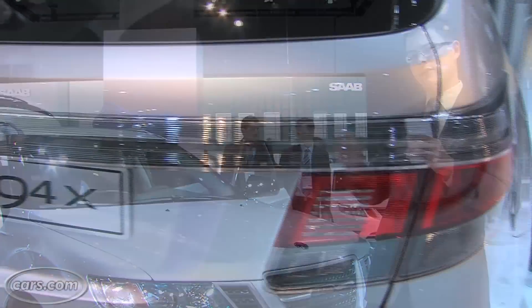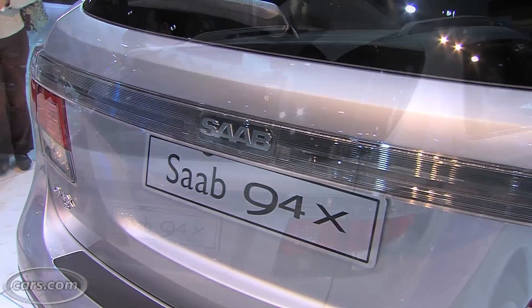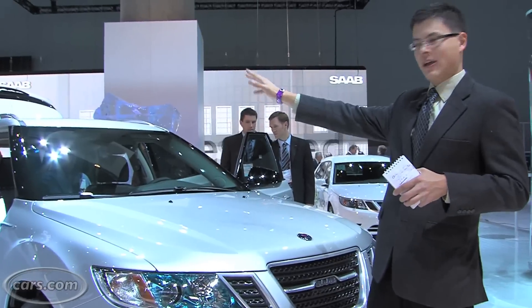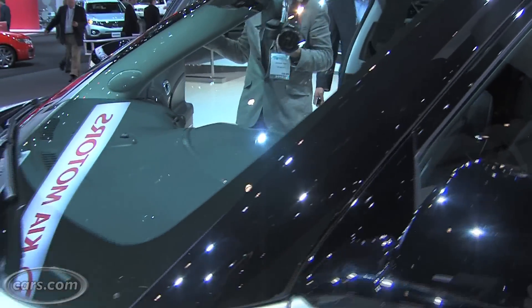In the rear, there's a connecting strip going between the tail lights, and it says Saab right in the middle — kind of a cool effect there. Same thing with the blacked out A-pillars; they give the windshield a wrap-around sort of look.